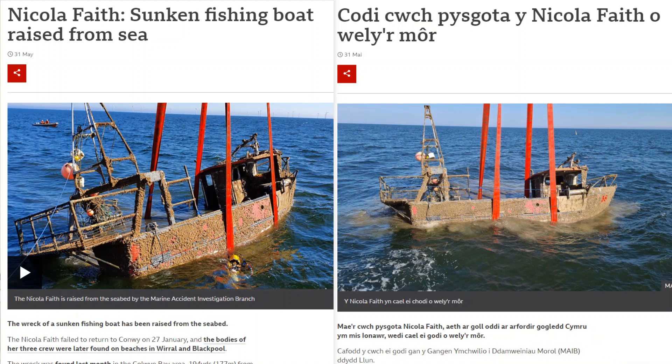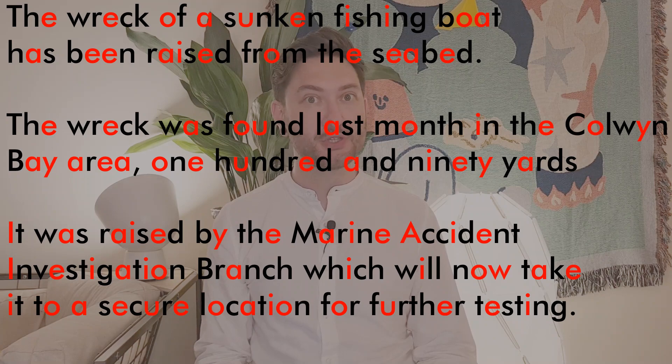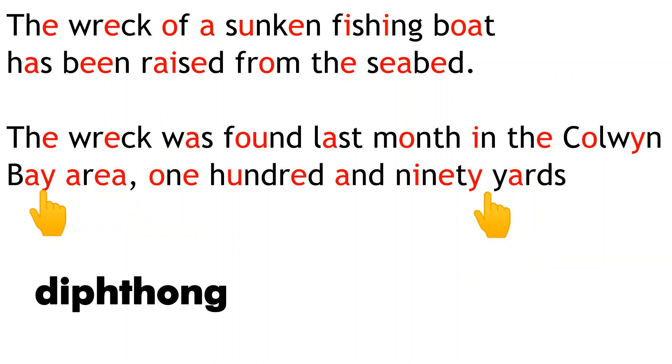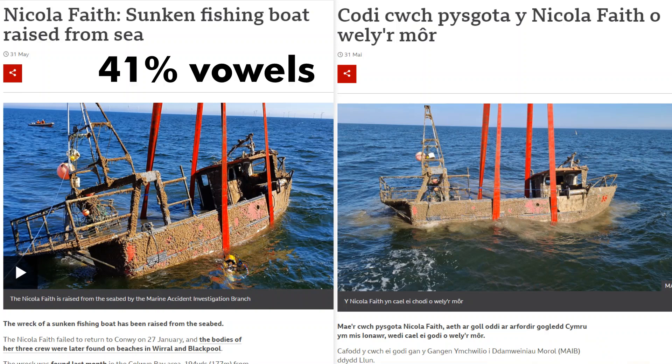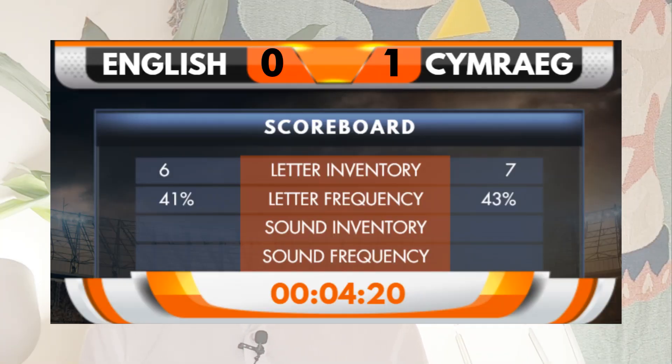I chose a random journalistic text published on the BBC News website, both in English and in Welsh, about the same topic. We can count the vowels as a percentage of all letters. Counting English vowels correctly means counting Ys only when they represent a vowel sound, and similarly for W in Welsh. The result: 41% of English letters are vowels, but Welsh vowels represent 43% of all Welsh letters. So Welsh texts tend to have more vowels than English. That's another win for Welsh!